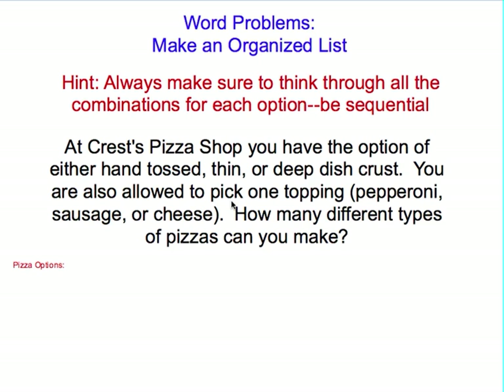My hint for the first problem is: always make sure to think through all of the combinations for each option. Be sequential. Don't jump around. Think through every possibility one step at a time.